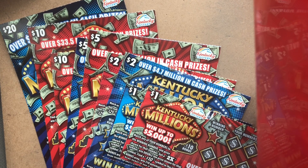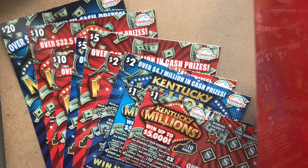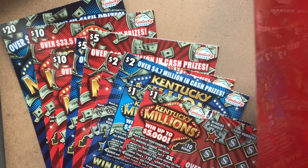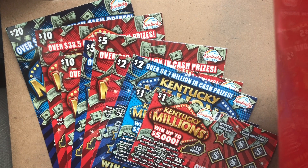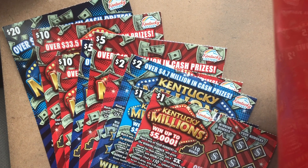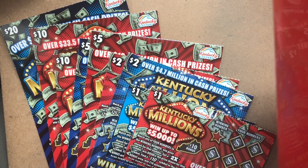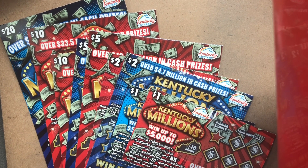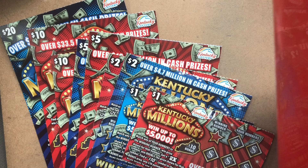How we doing everybody? Scratchers are back on your screen with some Kentucky tickets. Today is Monday when I'm recording this, and check this out — it is snowing here in Louisville. There was no snow in the forecast; it's not snowing anywhere else in Kentucky other than here, and it's blowing my mind.